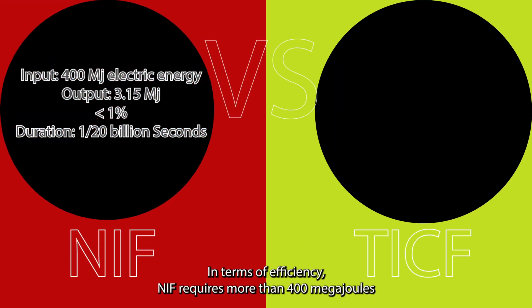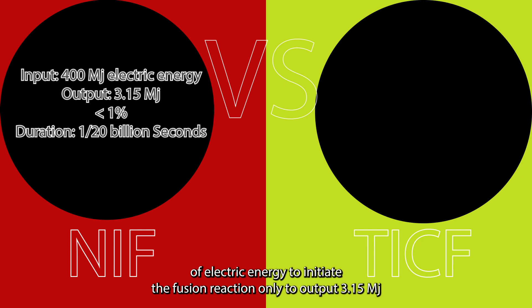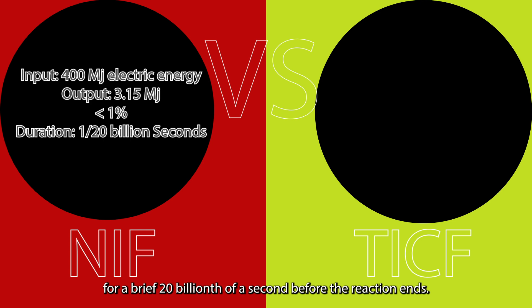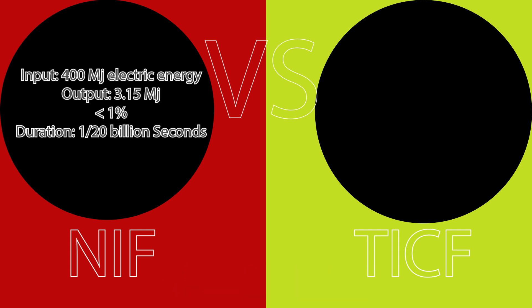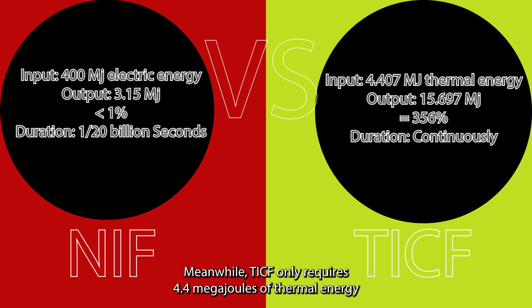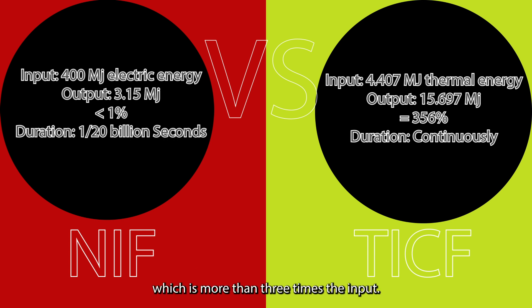In terms of efficiency, NIF requires more than 400 megajoules of electric energy to initiate the fusion reaction, only to output 3.15 megajoules for a brief 20 billionth of a second before the reaction ends. This means NIF makes an energy net loss of 99%, with no practicality whatsoever. Meanwhile, TICF only requires 4.4 megajoules of thermal energy to run the reactor and outputs 15.7 megajoules of energy — more than three times the input.